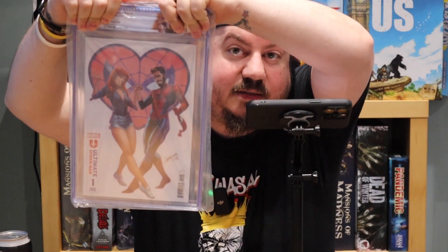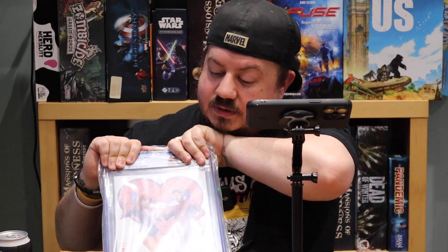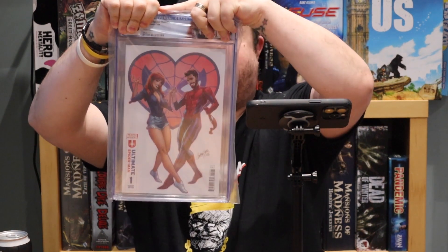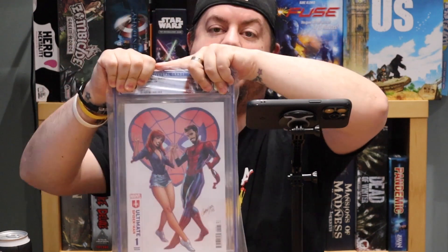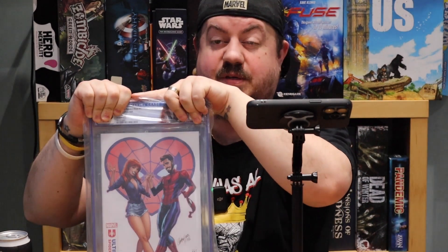I'm just going to grab something - I don't know what I'm grabbing, I don't know the grade of it. The guessing game is going to be quite hard to do with a full box so I'll try and cover. Okay, what have I got? That is - I believe - the one-in-200. No, it's not. Ultimate Spider-Man number one, variant cover. This is fairly new, recently went off. It's got a custom label. It's the Campbell cover. Straight away, nice and easy, we're going to go 9.8 - because why wouldn't it be 9.8?